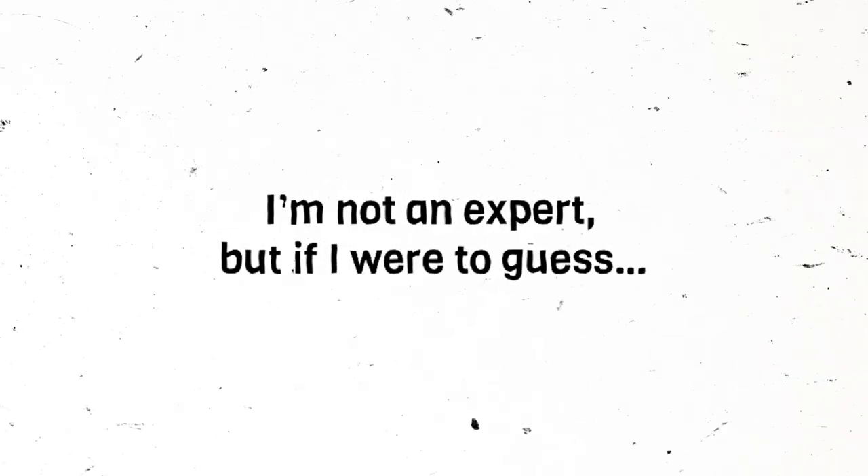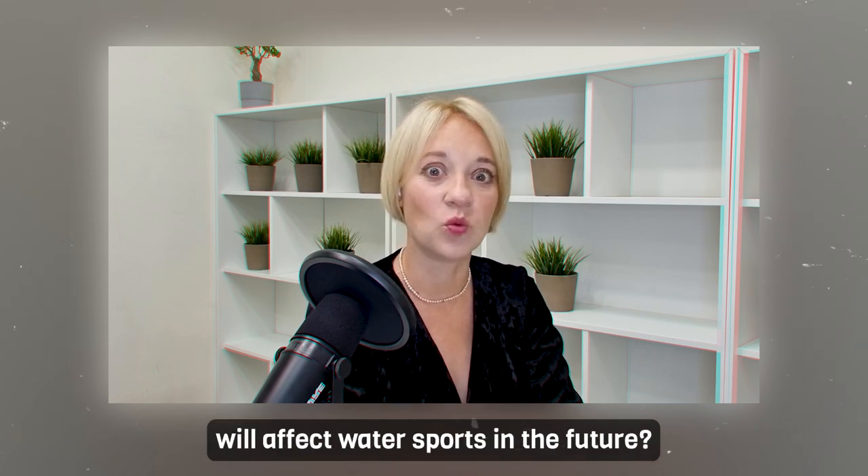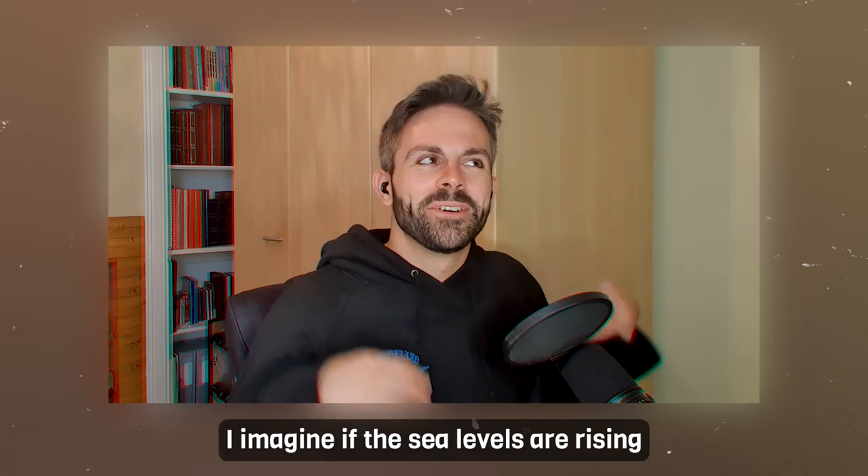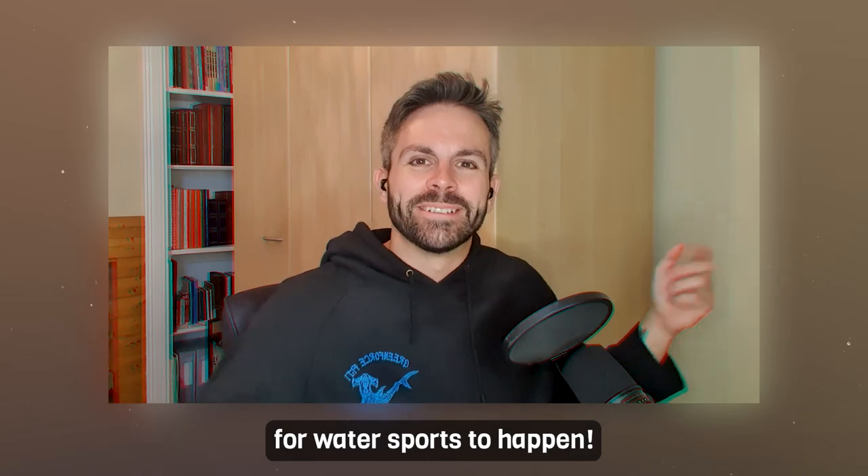Phrase number two: 'I'm not an expert, but if I were to guess.' If you use this phrase, do not be like a robot. Don't just mechanically say 'I am hardly an expert, but if I were to guess' — you should mean it. No robotic, monotonous usage — feel it. For example: 'Do you think climate change will affect water sports in the future?' 'Well, I'm not an expert, but if I were to guess, then probably I imagine if the sea levels are rising, then there will be more water for water sports to happen.' This phrase is very good for very specific, difficult questions.